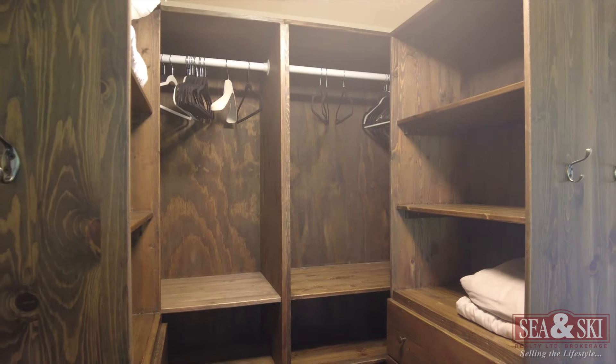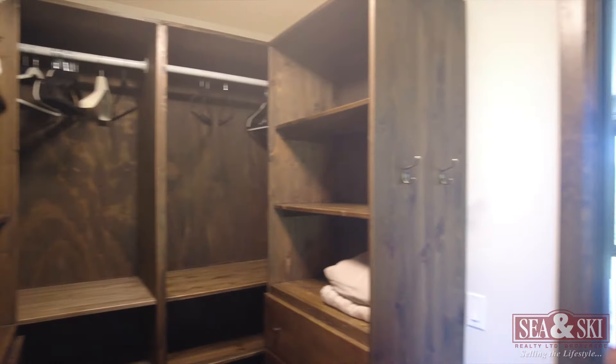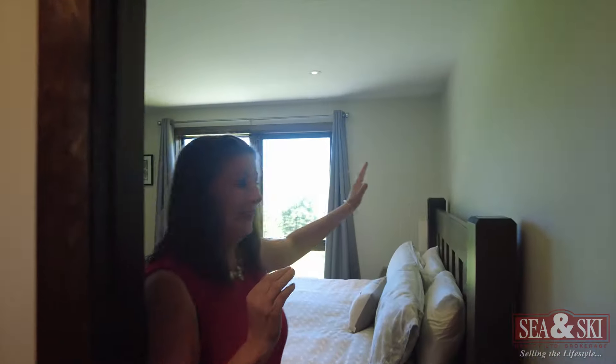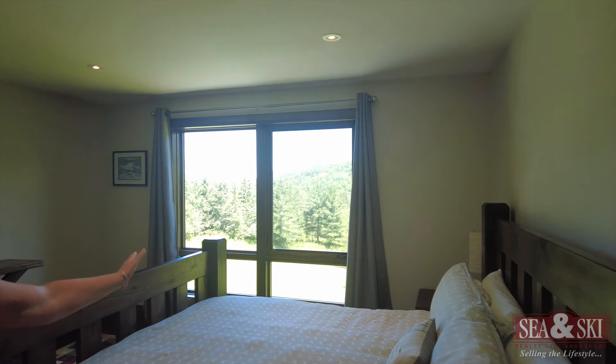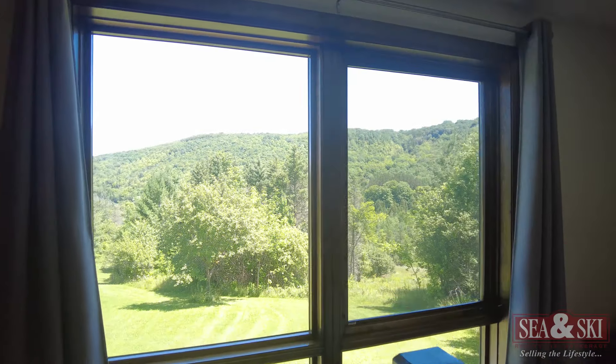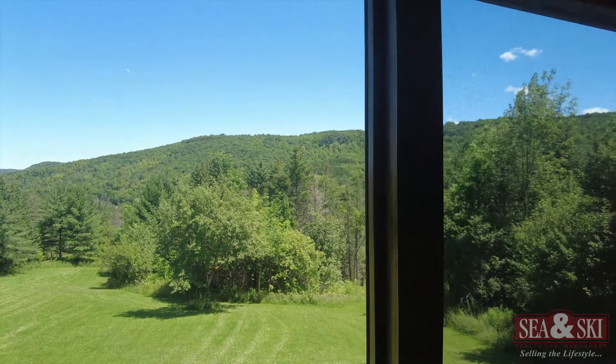Lots of storage for all your clothes. And I want you to see this special feature — look at that view. Can you imagine waking up to this view every morning?